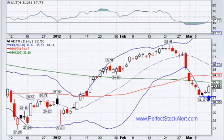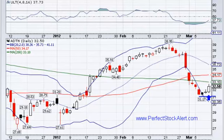Today is Friday, it is March the 9th, 2012. We're looking at ADTRAN Incorporated, ticker symbol ADTN. We've got the tools here — that's the ticker symbol.